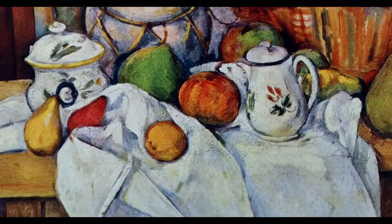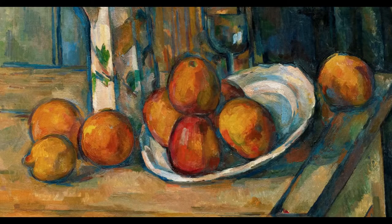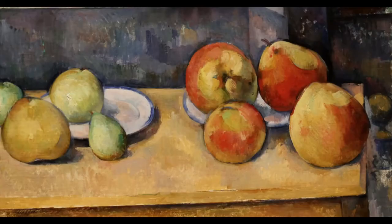Still life was, in a way, the most experimental area of Cézanne's painting. There are hundreds of paintings of jugs, of flowers, of apples. He, in fact, became known as the painter of apples.